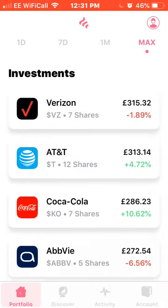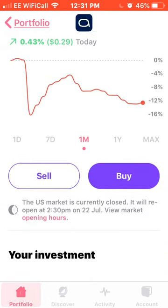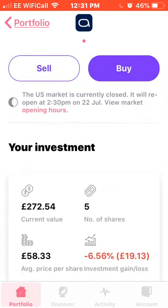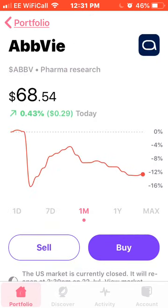Next on the list we have AbbVie. These have been a bit down — down 12% at the moment. I own five shares of AbbVie, average price of £58.33, down currently 6.5%, or £19.13. I should have probably bought some more of these as it was quite a low point, but I had my eyes on two new stocks which I'll go through shortly.